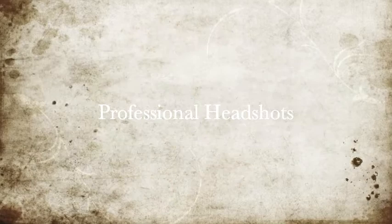Hi, my name is Andrea with Andrea Pender Photography and today I want to talk to you guys about professional headshots.